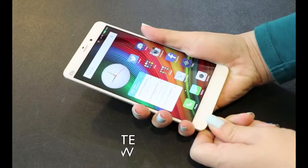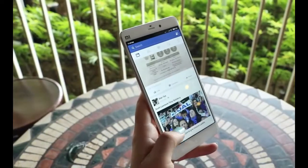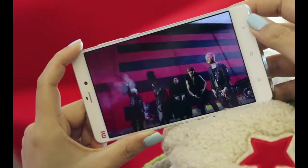First revealed back in January, the long-awaited Xiaomi Mi Note will go on sale in Malaysia on July 28 at www.mi.com. Its asking price: just RM 1,549.